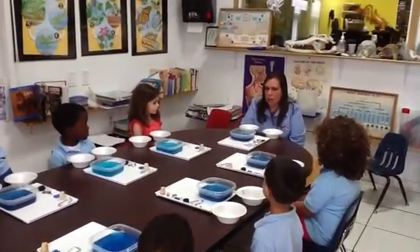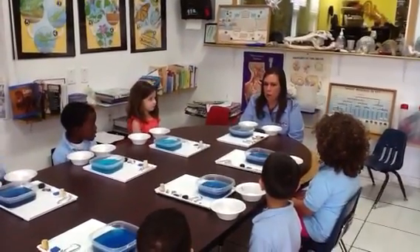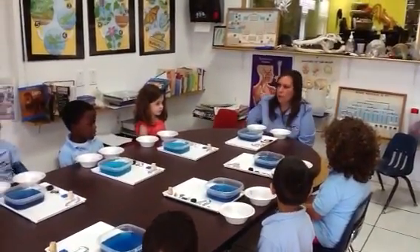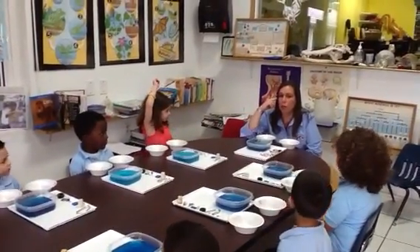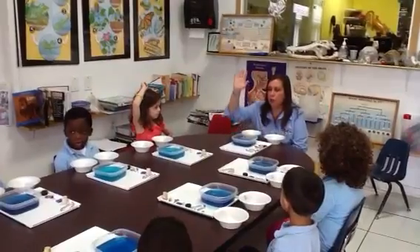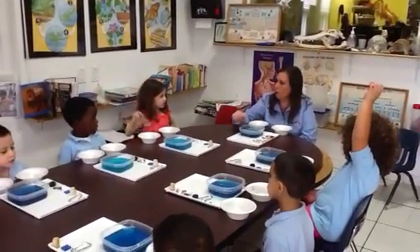Today we're going to be talking a little bit about water. Who can tell me something that we use water for? If you want to answer, raise your hand and I'll point to you. What else do we use water for?